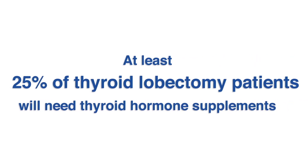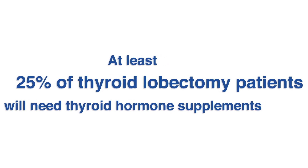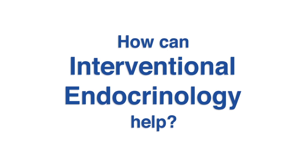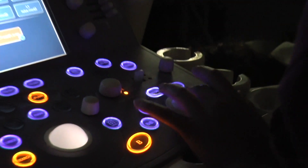However, even with removal of just half of the thyroid gland, a minimum of 25% of patients will require some thyroid hormone supplementation at some point in their lifetime. Interventional endocrinology has the potential to revolutionize the way we manage these diseases. It is an emerging field where we're using non-surgical interventions to address disorders of the endocrine system that we would normally treat with surgery.